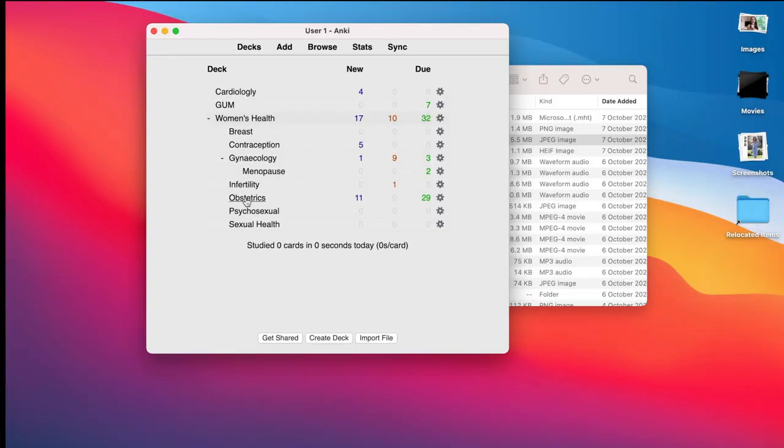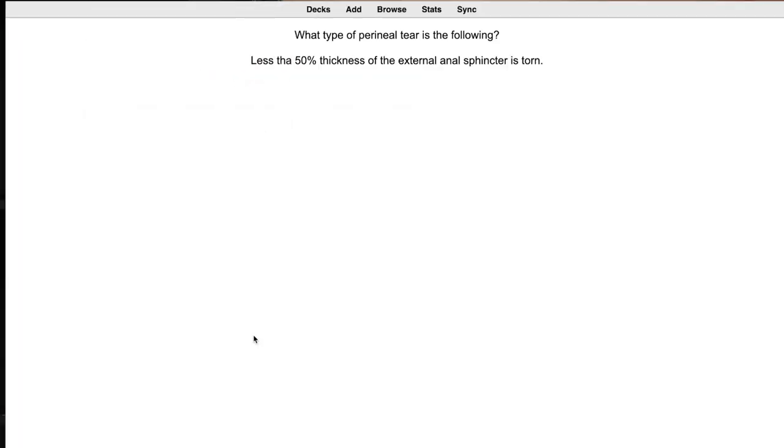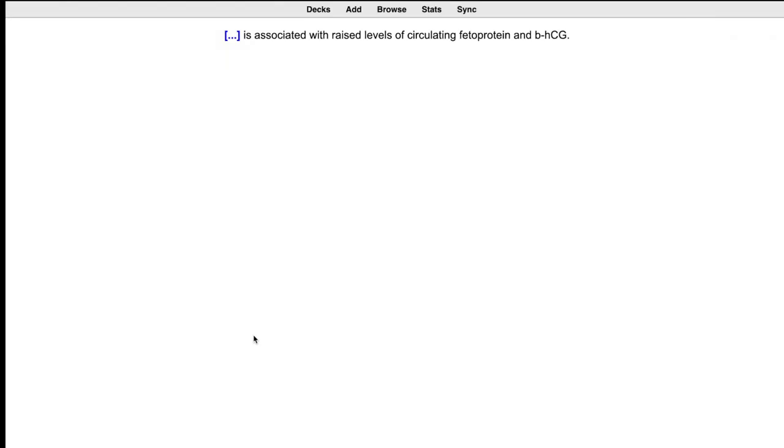So I'm going to go on to obstetrics in Anki. I can see that I've got some due cards, so I'm going to study now. What type of perineal tear is the following? Less than 50% thickness of the external anal sphincter is torn. I think this is a third degree A — nice, correct. That was an example of a basic question where you do a question and then the answer. This is a type of closed question.